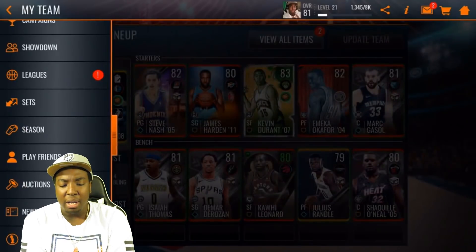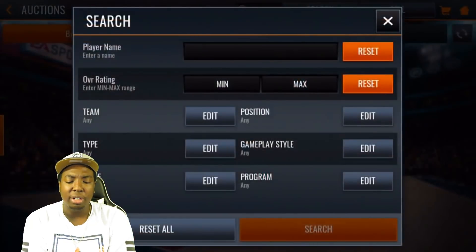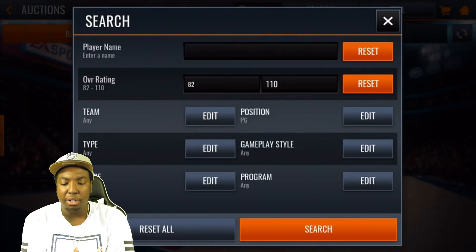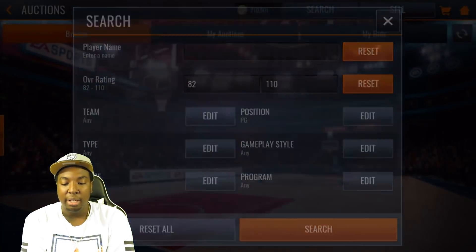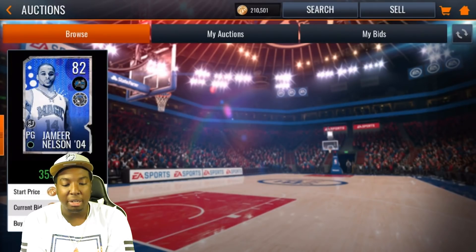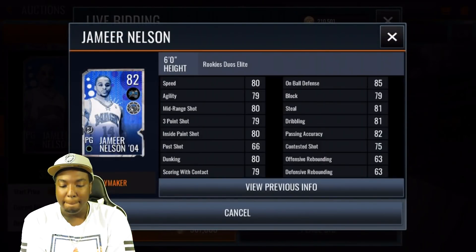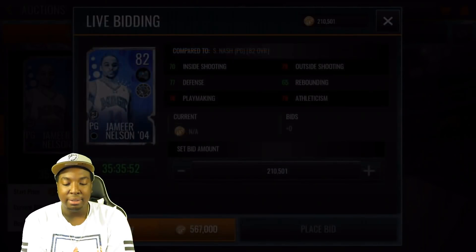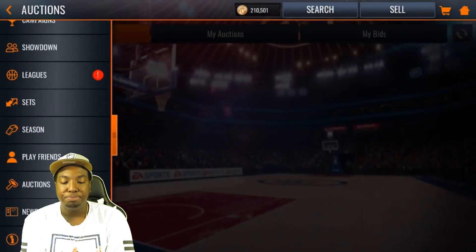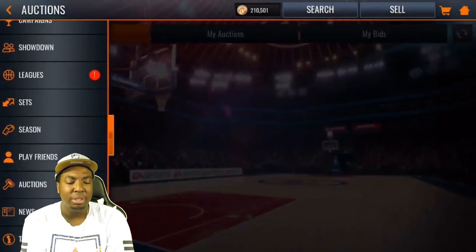Before I hop into the gameplay, let's compare Steve Nash with all the other point guards in the game. Let's look at 82 point guards. Kyrie's not on the auction house, so let's look at this Jameer Nelson — this is rookie duos. If you compare him to Steve Nash, Steve Nash completely destroys him in stats. The only thing Jameer Nelson has over Steve Nash is on-ball defense, and that's really it.